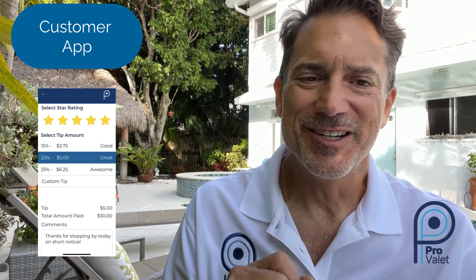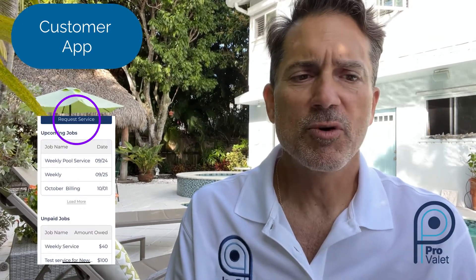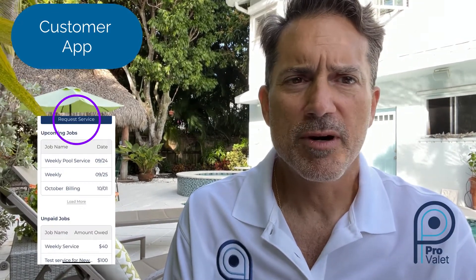Customers can rate your service upon completion, one to five stars. Customers can tip your technician if it's a job well done. Customers can request services from the mobile app with pictures and video. No more phone call tag, no more voicemails left in the middle of the night — simply get a request on your dashboard, and it's sitting there waiting for you to schedule and dispatch.